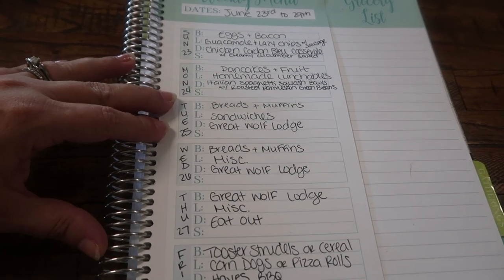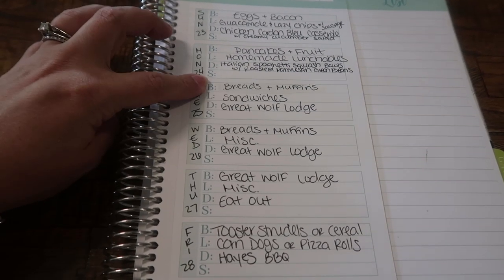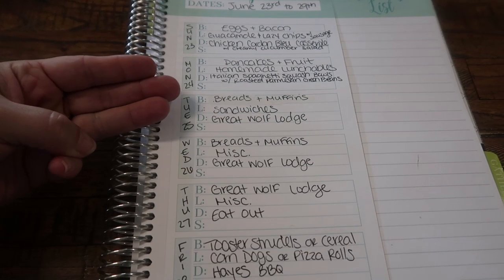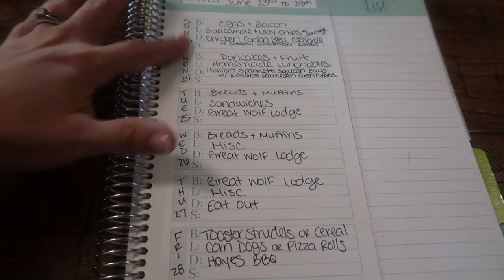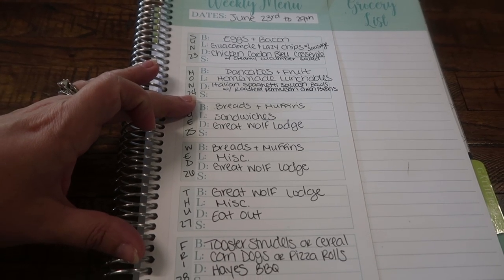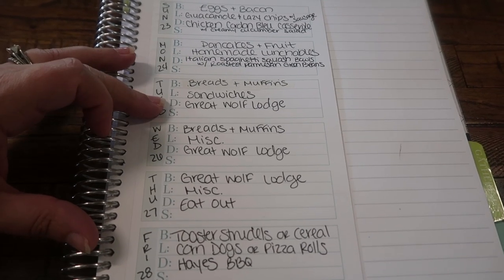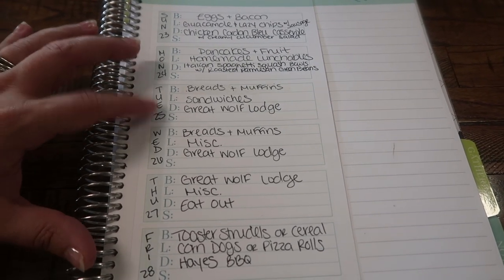Tuesday we're getting up as early as we can and hitting the road — we'll be back late Thursday. I'm hoping to prep some breads and muffins beforehand since I never got around to making the zucchini bread, blueberry muffins, or coconut flour pound cake last week. Tuesday breakfast will be whatever breads and muffins we've prepped. Lunch for the road will be sandwiches we take in the car so we don't have to stop. Dinner will be at Great Wolf Lodge — we're planning two dinners and one breakfast there and bringing our own food for the other meals.